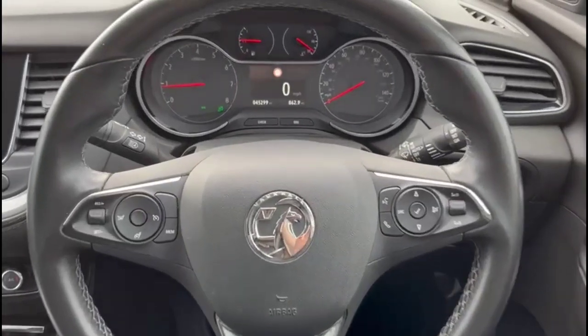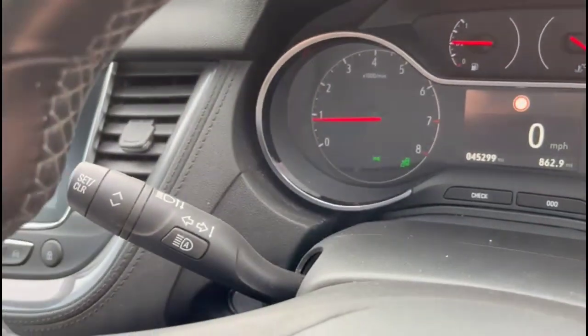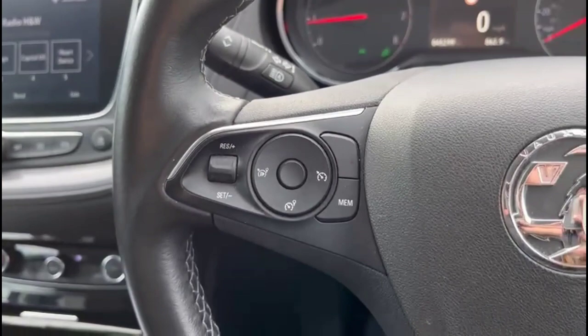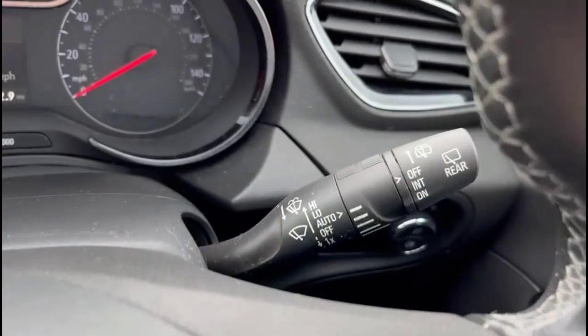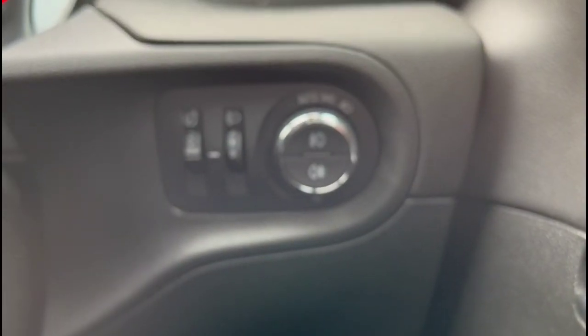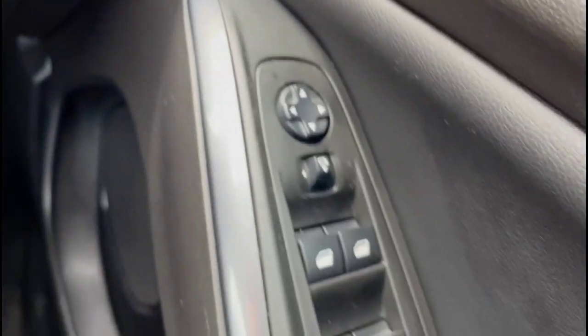Inside is a central display in the dashboard with road sign recognition, high beam assist, cruise control plus audio and Bluetooth controls, automatic wipers and automatic lights, power folding mirrors plus front and rear electric windows.